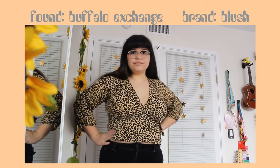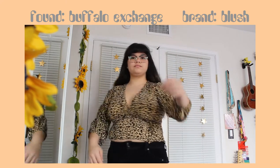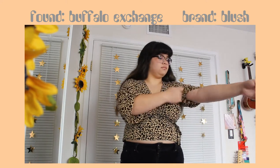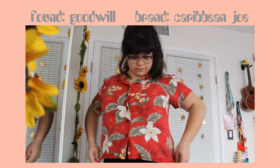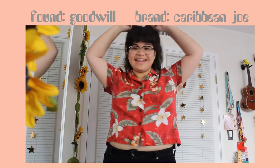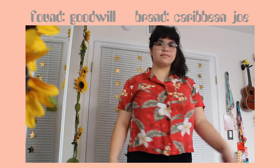Now onto tops. I thrifted this around 2 years ago from Buffalo Exchange. It's a super cute long sleeve-ish blouse with cheetah printed on it. The sleeves are kind of versatile so I can roll them up to create a different flair. This next shirt is from Goodwill — I actually thrifted it in Las Vegas with my friend, and it was like the only thing I thrifted from a 2 hour thrift session, so that was kind of funny.